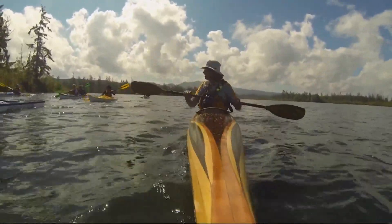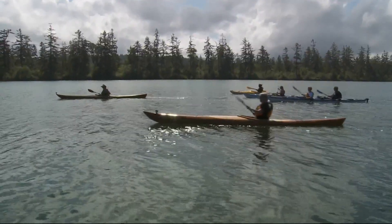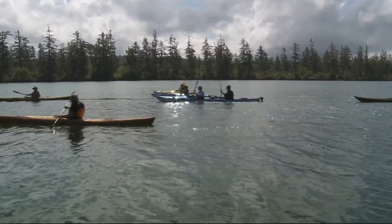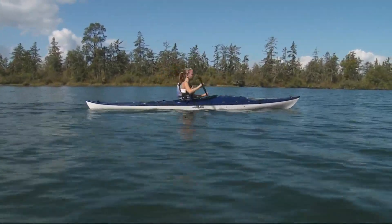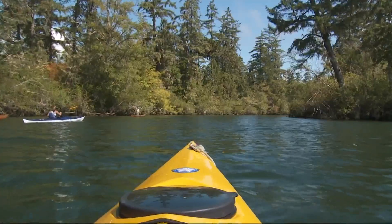Blind Slough is the thick of things, a nature conservancy preserve of over 800 acres of soggy swampland and no land access. Watch out for the mud. Boating's the only way to get here, to take in a vast forest stand that dates to the 1600s.